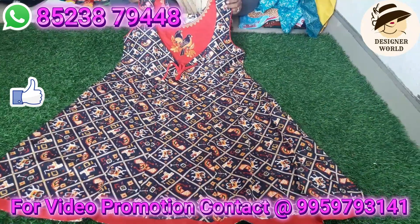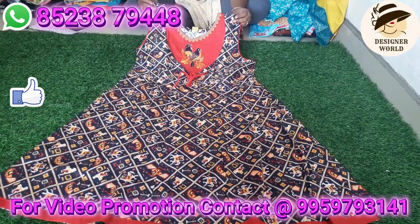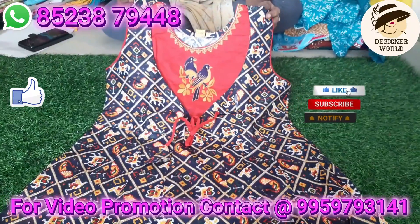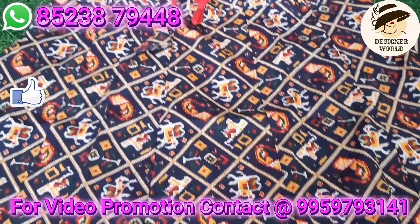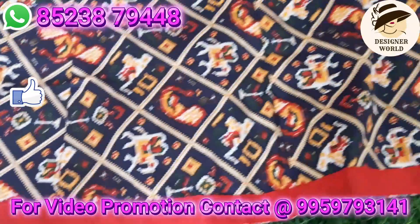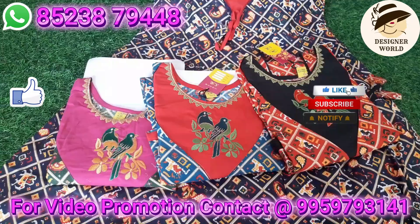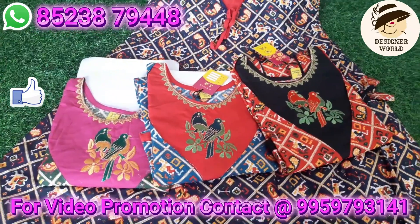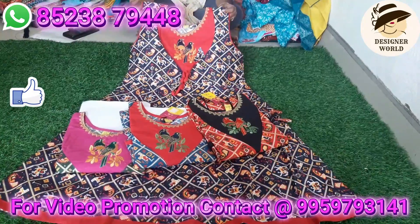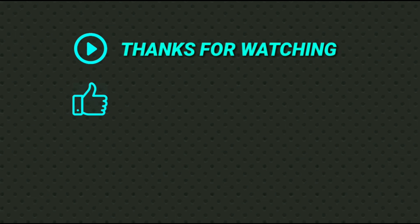You can also use a printed pattern with contrast color combination and design, available at 399 rupees for small sizes as well. You can screenshot the number for WhatsApp and use the order to store your purchase. No prepayment — no cash on delivery. Thank you for watching, friends.